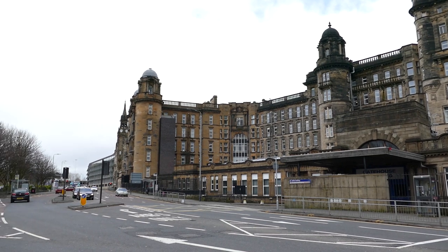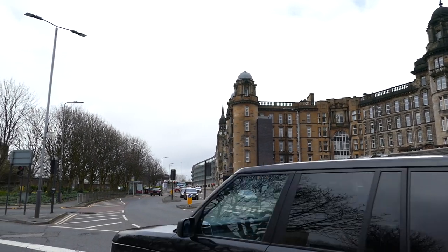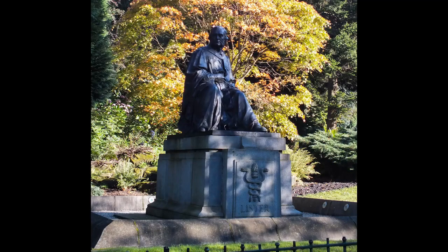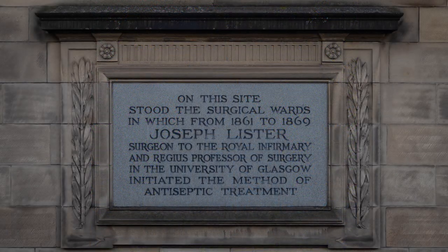This hospital was also responsible for a couple of changes that are now standard practice around the world. The most famous was from Joseph Lister, who introduced the practice of washing hands and tools to surgery, and even going so far as to spray carbolic acid during surgery to keep things clean. Less famous is William McEwen, who introduced the wearing of sterile white coats. After Lister and McEwen's innovations, the hospital's death toll would have dropped dramatically.